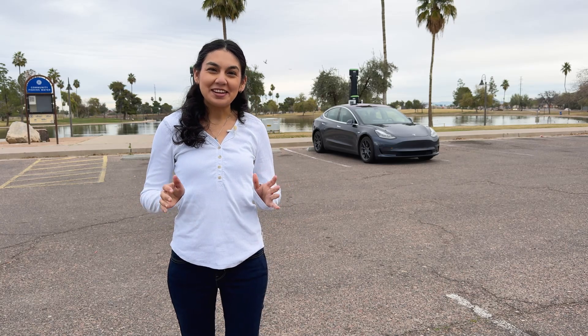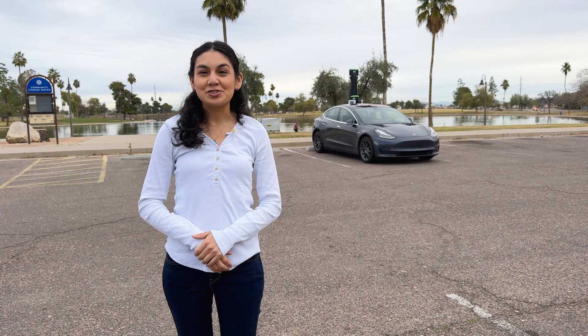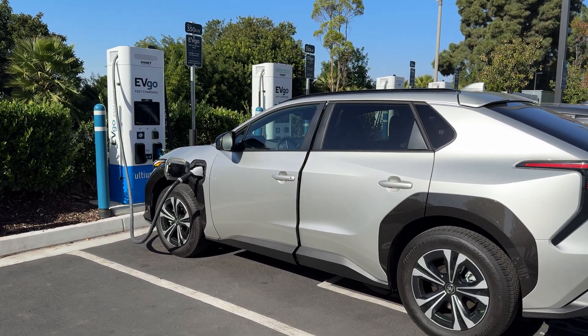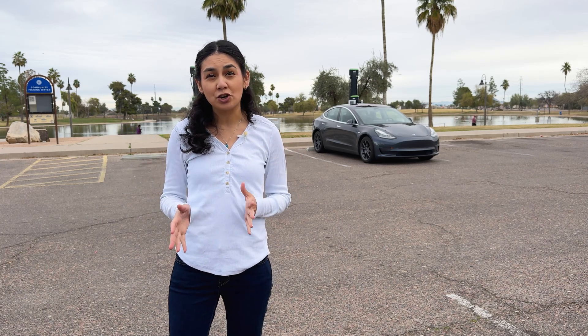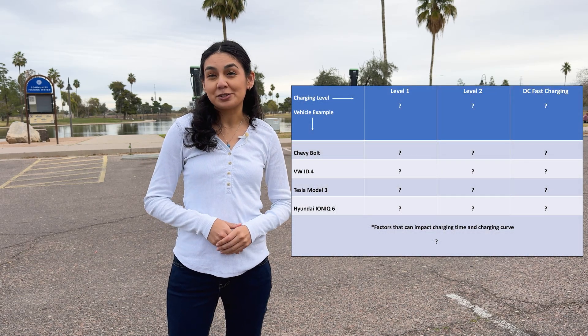Thanks for joining me in another video today. I frequently get asked the question: how long does it take to charge up your car? There are quite a few answers to that question. There's a whole range of charging rates, with some charging as fast as a few minutes. However, there are many factors that play into it, like which car you own, what level of charging you're using, your state of charge, and others. So let's go over the different ways to charge and some of the factors that play into your charging time.